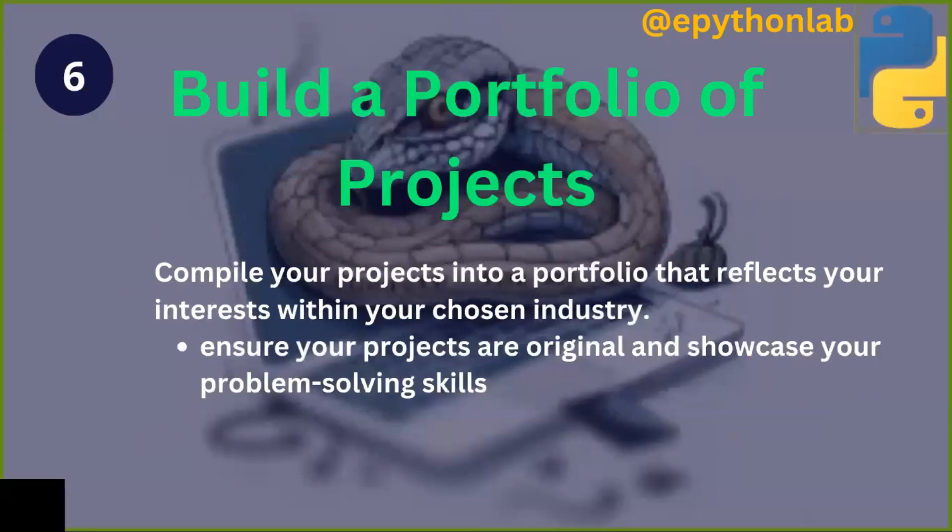The sixth step is to build a portfolio of projects. Compile your projects into a portfolio that reflects your interests within your chosen industry. Ensure your projects are original, well-organized, and showcase your problem-solving skills.